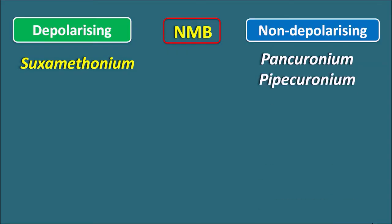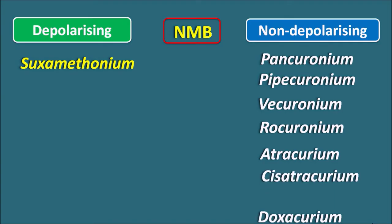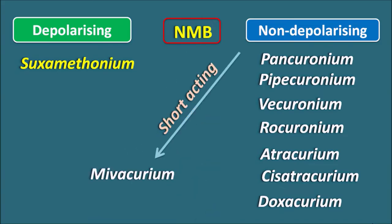What are the drugs included in each category? In the depolarizing category, only one drug exists: Succinylcholine, also called Suxamethonium. In the non-depolarizing category, we have D-tubocurarine, which is a natural product, and many synthetic products such as pancuronium, pipecuronium, vecuronium, rocuronium, atracurium, cis-atracurium, and doxacurium. These drugs typically end with '-curonium' or '-curium'. Mivacurium is a short-acting drug within this category.